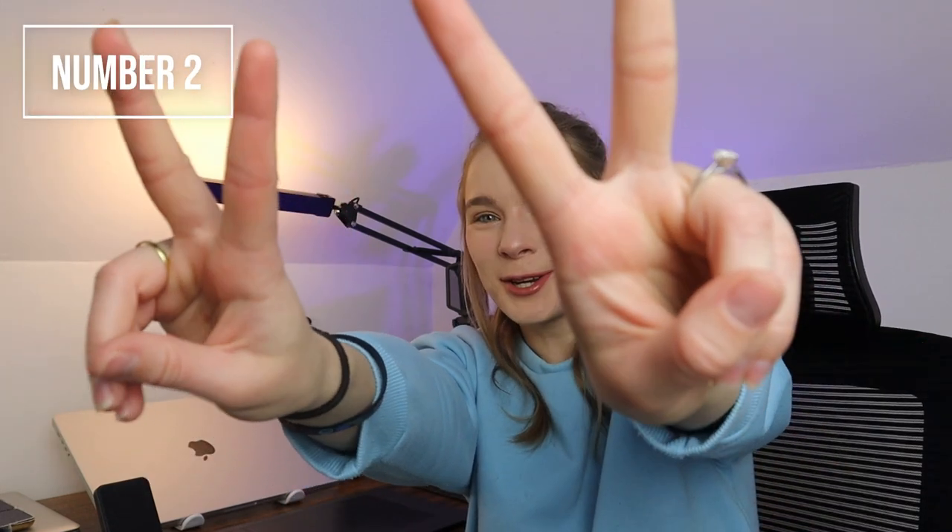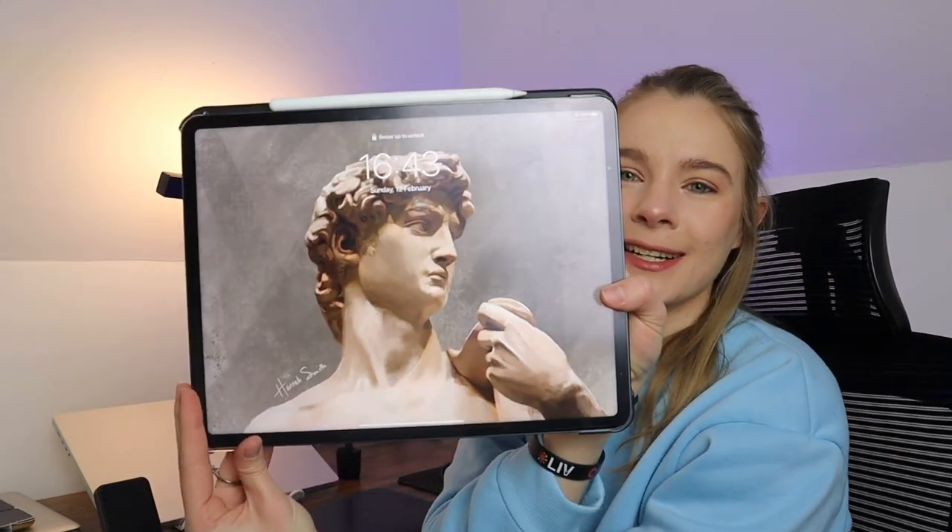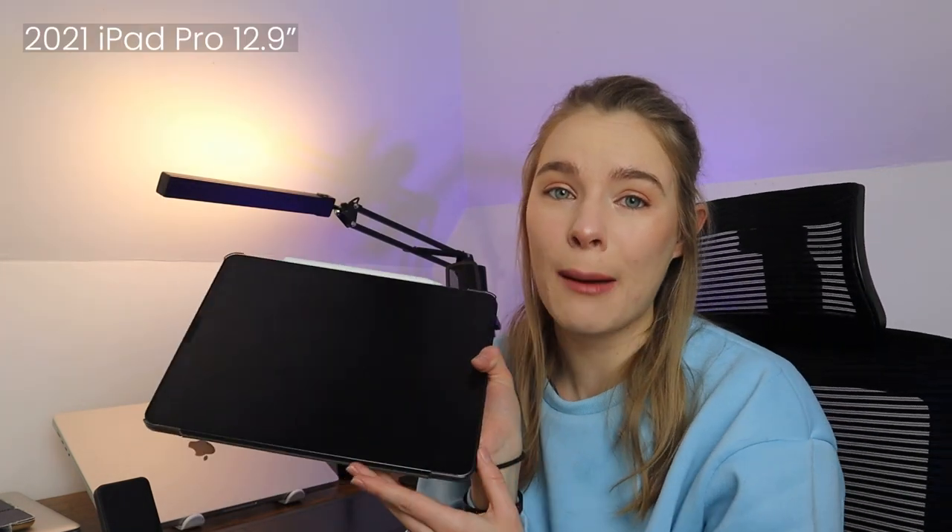Gadget number two that I use every single day without fail is my iPad. I actually have two iPads, but this is my main iPad — that's an illustration that I did on the front. This is the 2021 iPad Pro 12.9-inch. It's not super shiny because Paperlike, which is an iPad screen cover company, sent me some of their screen protectors as a gift, and I use that on my iPad at the moment.